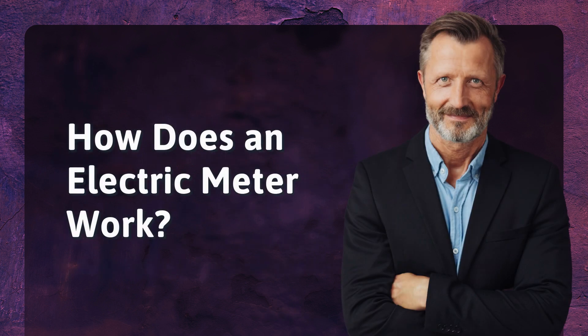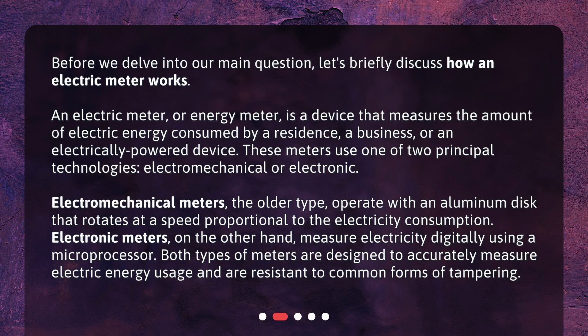How does an electric meter work? Before we delve into our main question, let's briefly discuss how an electric meter works. An electric meter, or energy meter, is a device that measures the amount of electric energy consumed by a residence, a business, or an electrically powered device. These meters use one of two principal technologies: electromechanical or electronic. Electromechanical meters, the older type, operate with an aluminum disk that rotates at a speed proportional to the electricity consumption. Electronic meters, on the other hand, measure electricity digitally using a microprocessor. Both types of meters are designed to accurately measure electric energy usage and are resistant to common forms of tampering.